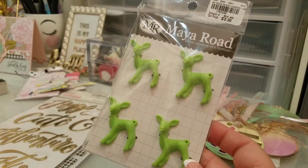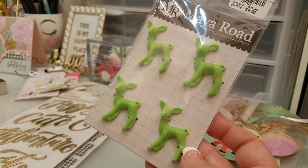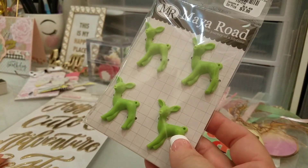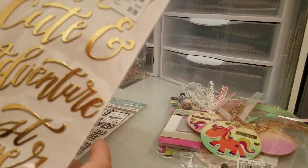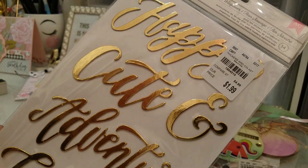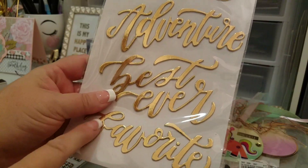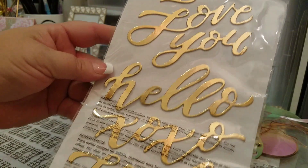I found these and was thinking I could paint them. They had five or six more packs but the heads were broken off on the others, so this was the only one I got. Then I found this set of thickers — really pretty words in gold foil.